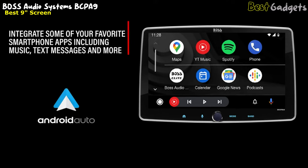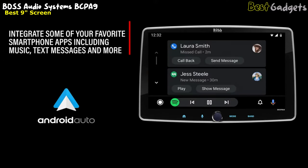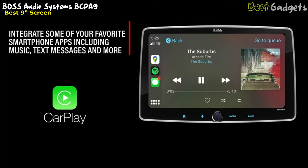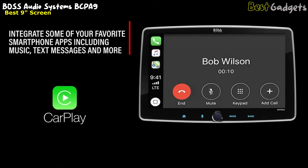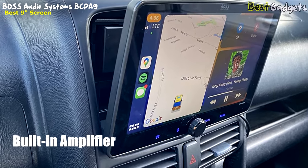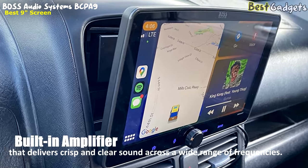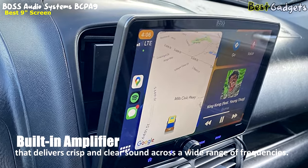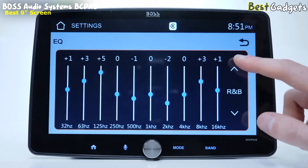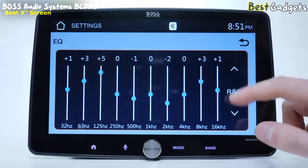You can also use Siri or Google Assistant for playing media and displaying maps. The stereo supports Apple CarPlay and Android Auto compatibility, allowing you to access your favorite apps, messages, and maps through the touchscreen display. The receiver has a built-in amplifier that delivers crisp and clear sound across a wide range of frequencies. The stereo comes with an equalizer, which allows you to customize the EQ curves and fine-tune your audio experience to your liking.